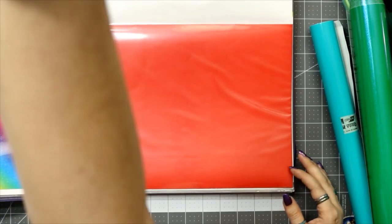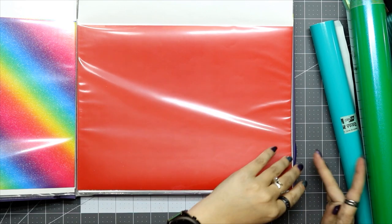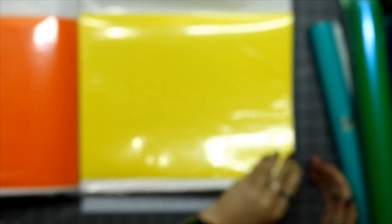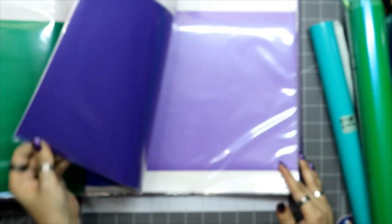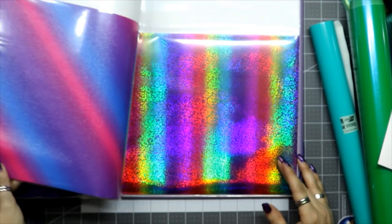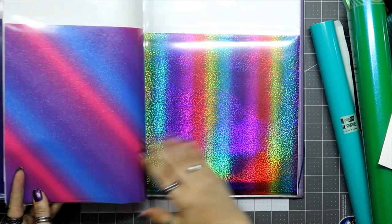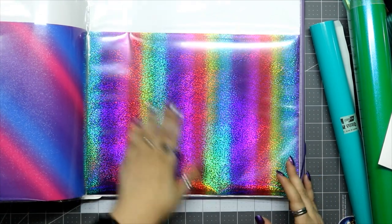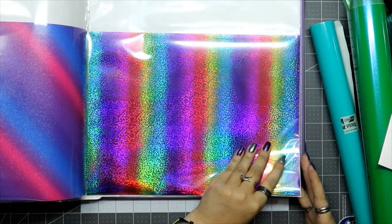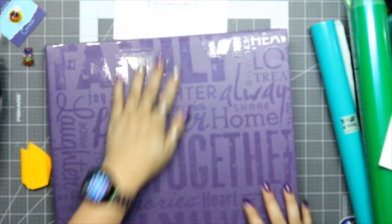Now we have the rainbow bundle colors. You have your red, orange, yellow, green, blue — and instead of indigo I have violet. I just picked those up, and then purple.